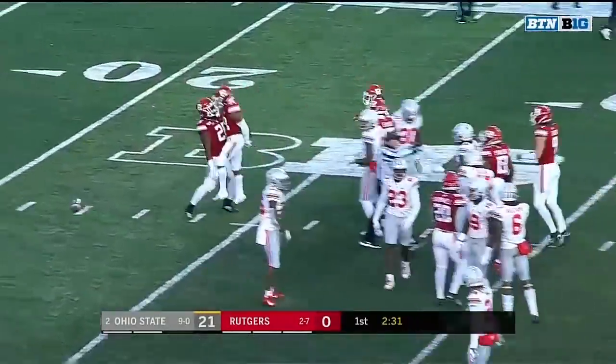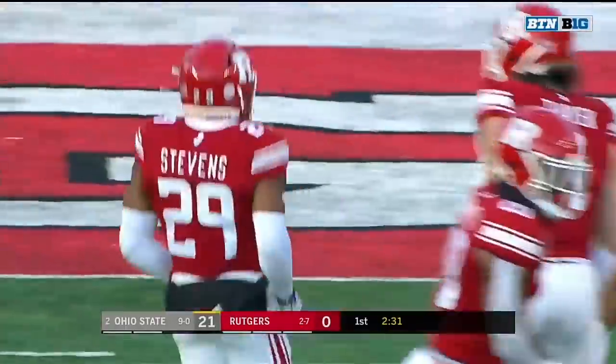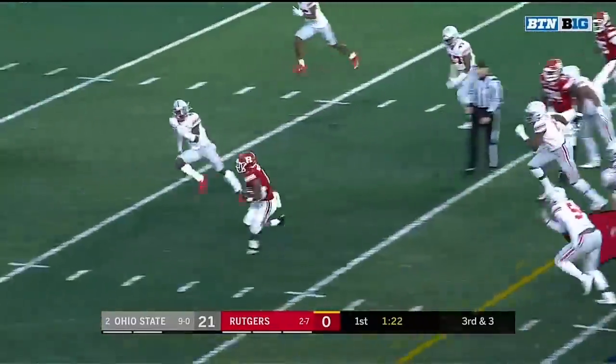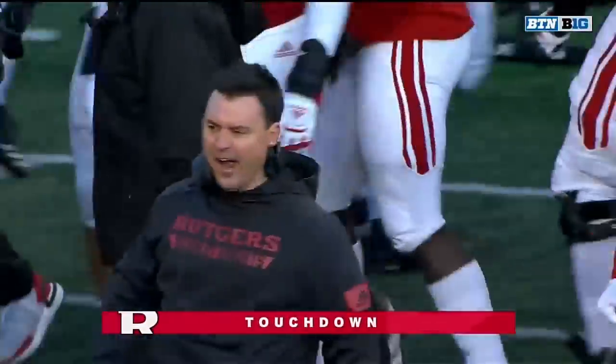That went right through the hands of Garrett Wilson, and all of a sudden Rutgers gets a break and they have the ball in plus territory. Because, as mentioned, that wind is whipping around down there on the field. They're not going to need four-down territory — Patikino is in for the score.